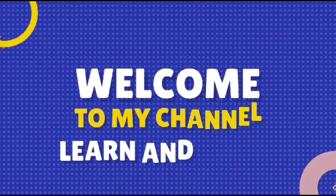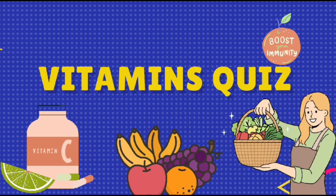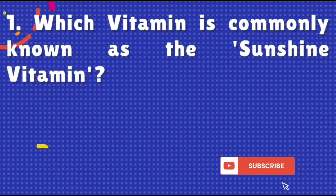Hey guys, welcome back to my channel 'Learn and Grow.' Vitamins quiz: which vitamin is commonly known as the sunshine vitamin?